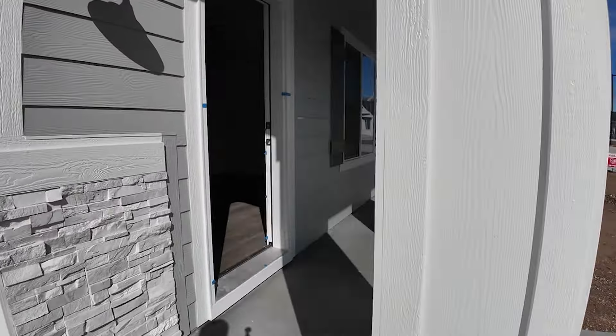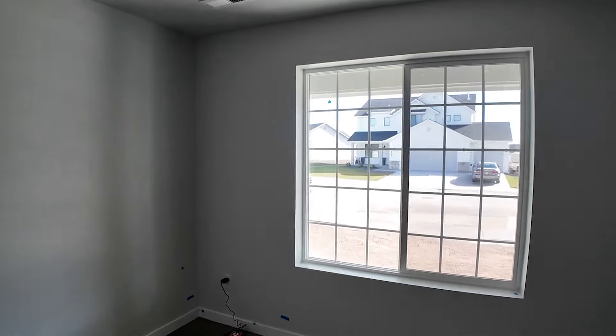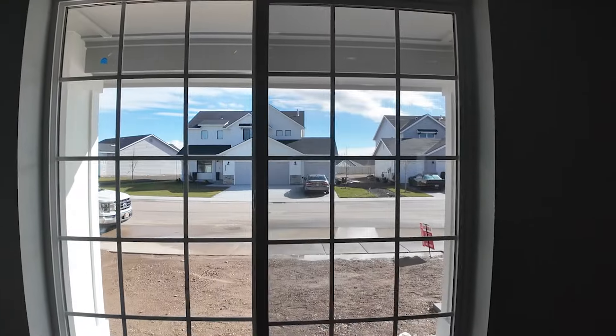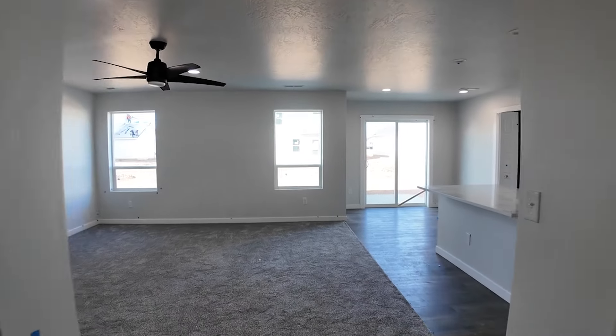One thing I really enjoy about this house is that it has a front porch. Not a lot of houses being built today have front porches — you could put a swing out here, toys, anything you desire. Walking right in through the door, you come into the living room and see the beautiful luxury vinyl plank flooring. Out the front window you have your front porch, and the neighbors' houses look really nice as well — so you're not looking at any eyesores. Everyone's house is nicely kept.